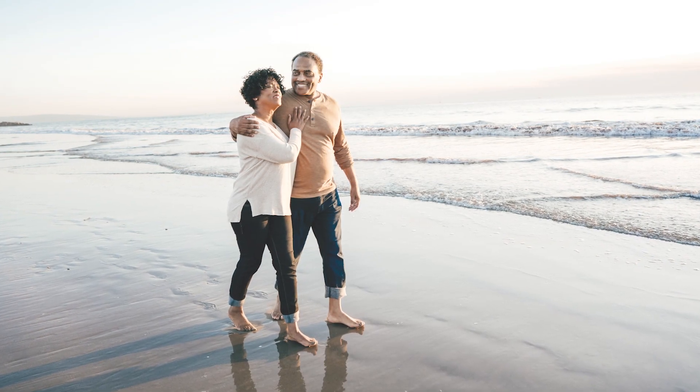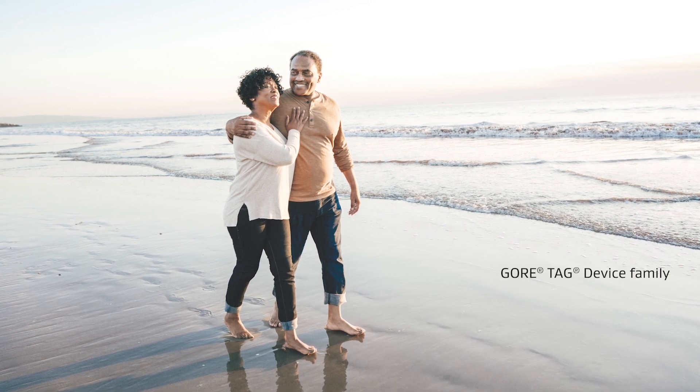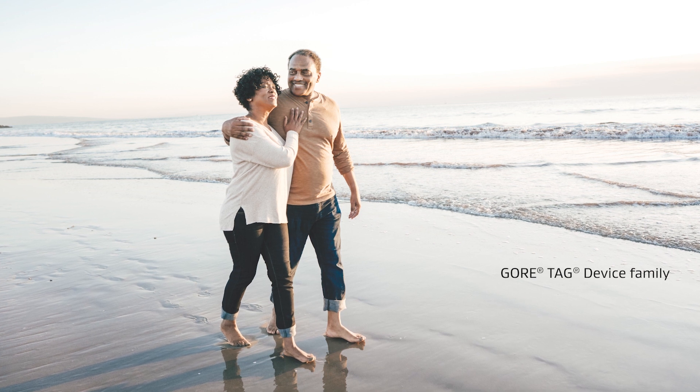Having a device in a human for five years — and now in many of our cases, ten and fifteen years — we don't see problems occurring at a high rate. The device is performing well, we don't see the need for any re-interventions, and patients can be fairly confident that they're not going to develop a problem. And I think that's important.